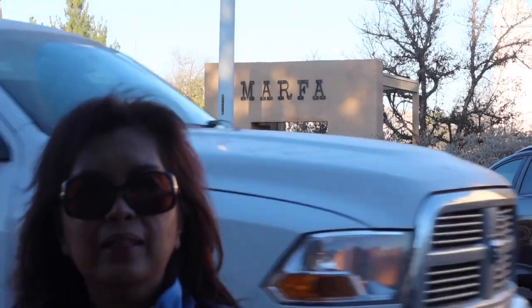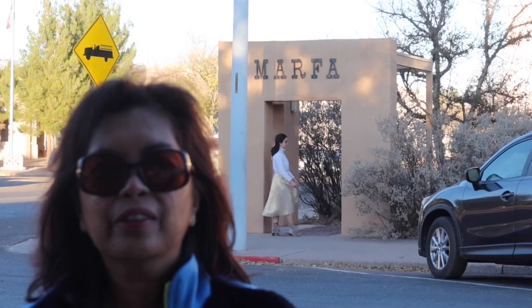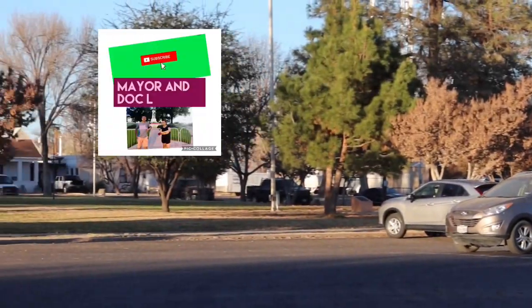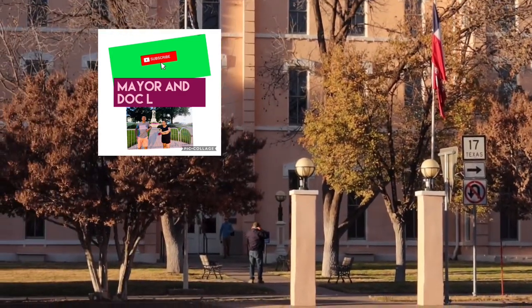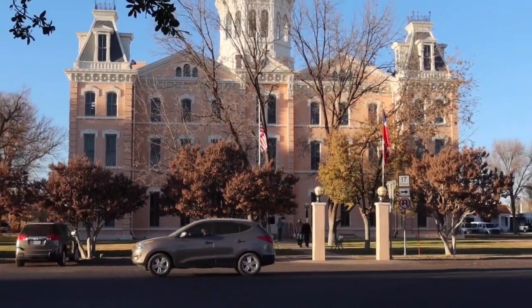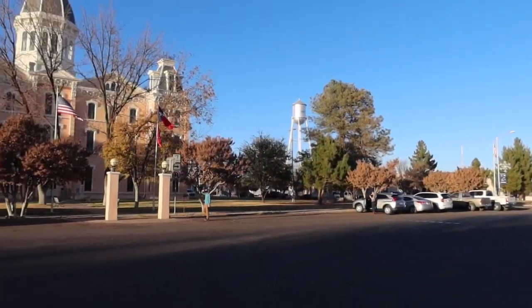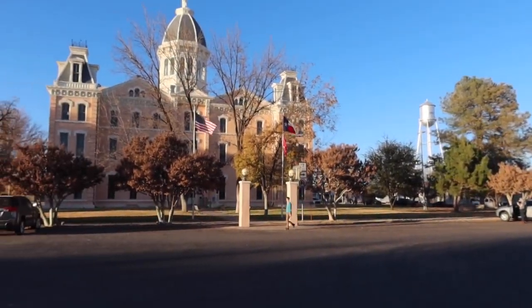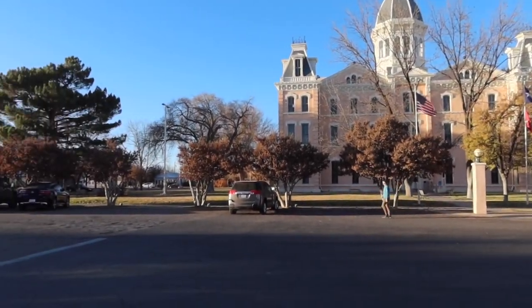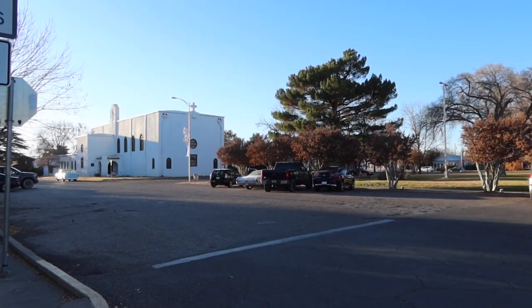There are only a few small hotels in the area, so you have to book early if you're planning a trip to Big Bend.